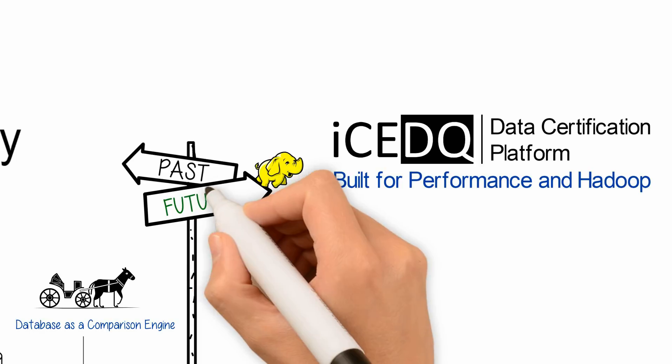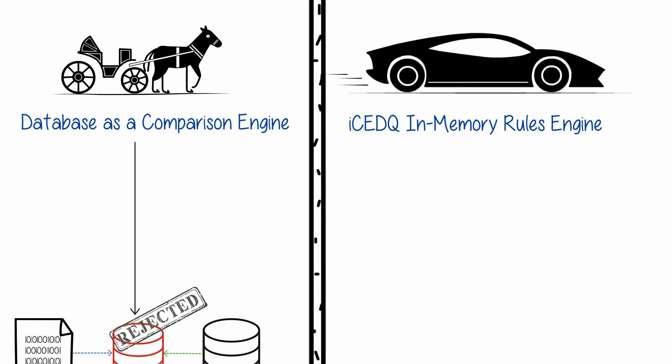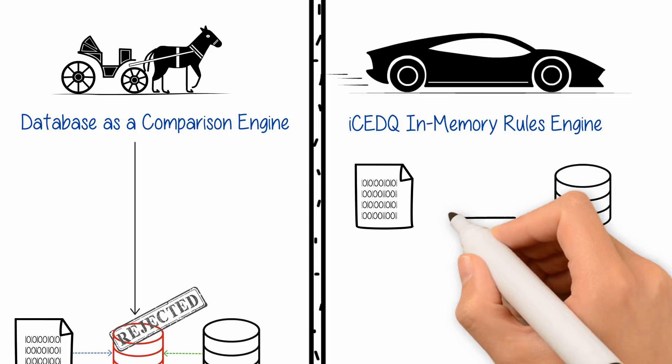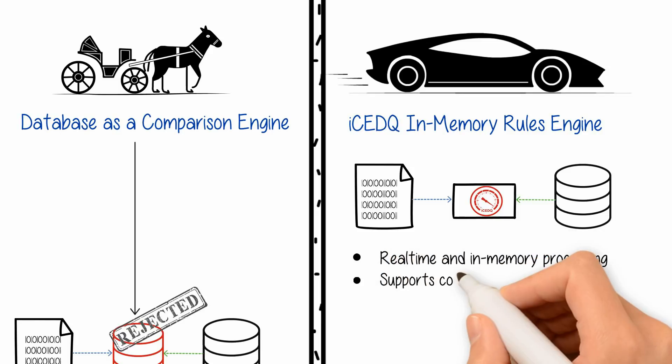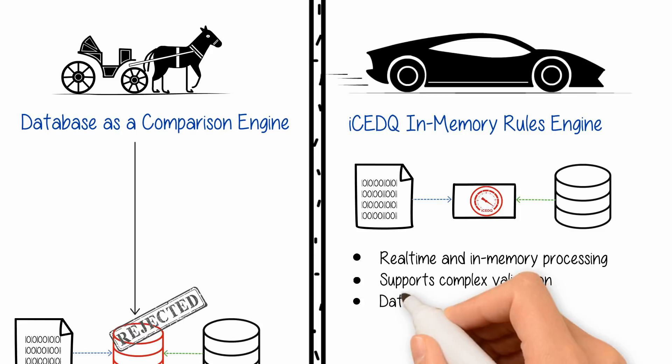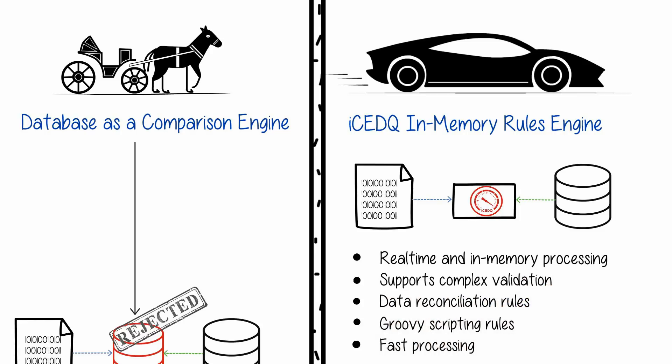If you need performance and scalability, IceDQ offers a Java-based server with the ability to test complex data transformation. It processes large volumes of data with high speed. It has real-time and in-memory processing. Supports complex validation rules, data reconciliation rules, Groovy scripting rules, and fast processing.